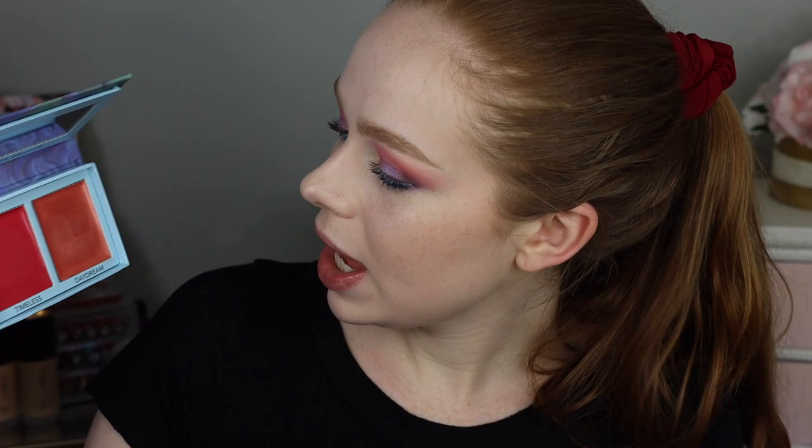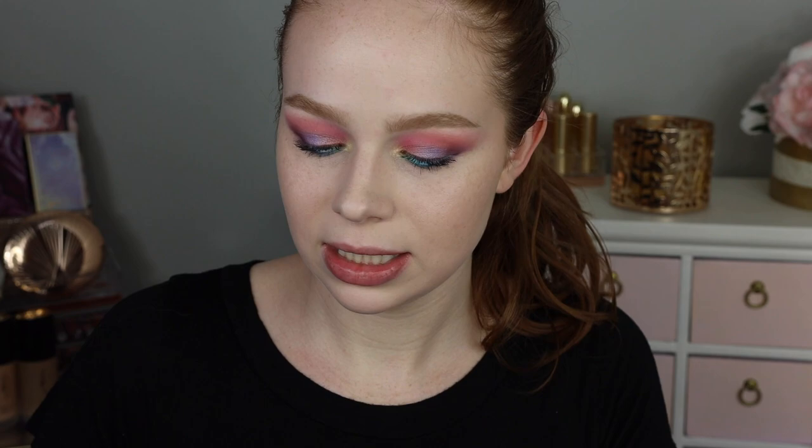They also have two color wash blush duos from their original collection — I only have one, called Timeless and Daydream. Timeless is like a really beautiful pinky red and Daydream is like a neutrally warm shimmery shade. I just wanted to swatch them next to each other so you can see how they compare. The closest pairing is Daydream and Youth, but Daydream is a lot more shimmery and more of a rose gold, whereas Youth is a little more peachy.